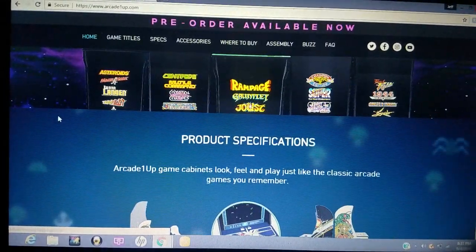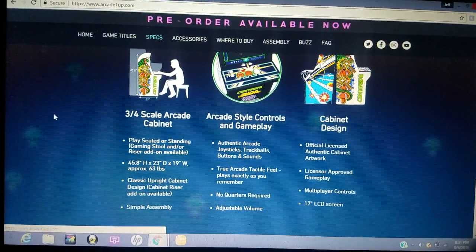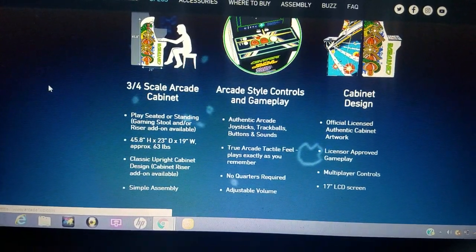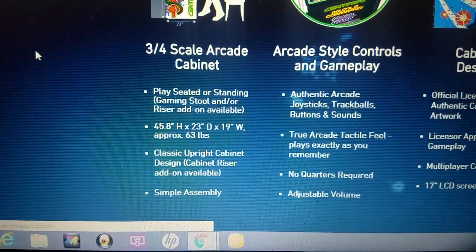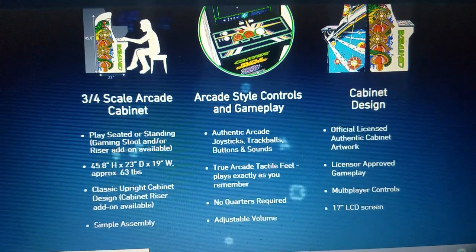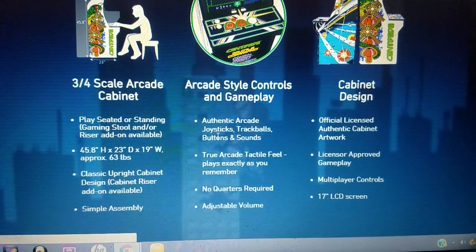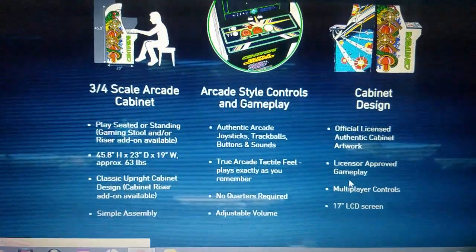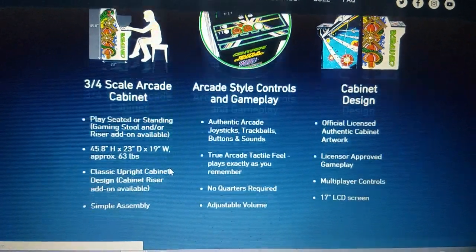So let's take a look at the specs. These are 3/4 scale, about 4 feet tall. You have to put them together — if you can put together anything from Ikea, you can put this together. It just requires a Phillips screwdriver. It's got joysticks, trackballs, and buttons. It's officially licensed, license-approved artwork. And of course it's got a 17-inch LCD screen.